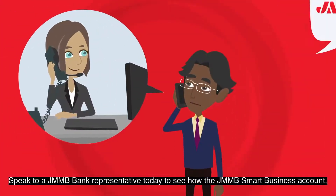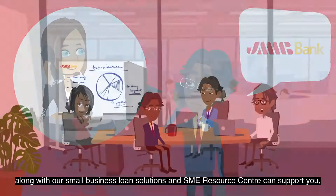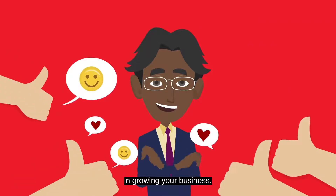Speak to a JMMB Bank representative today to see how the JMMB Smart business account, along with our Small Business Loan Solutions and SME Resource Center, can support you in growing your business.